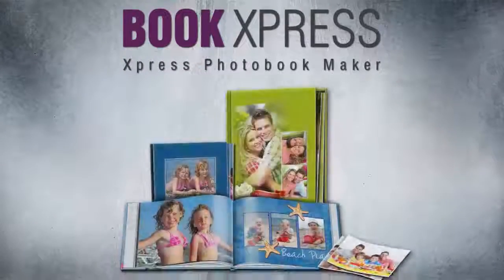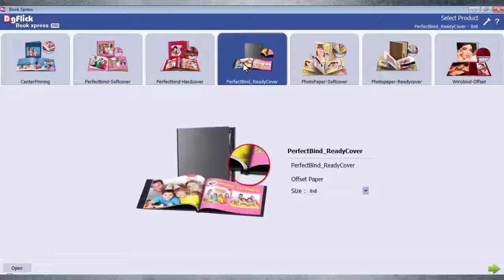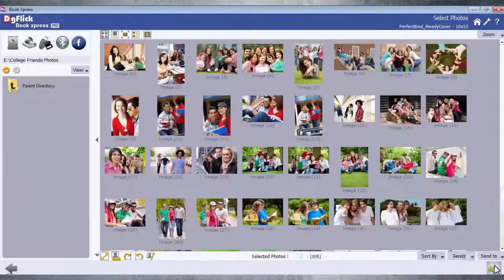BookExpress and ExpressPhotobookmaker. Pre-configured book types differentiated with binding types, selection of book size, color theme and photo specification.